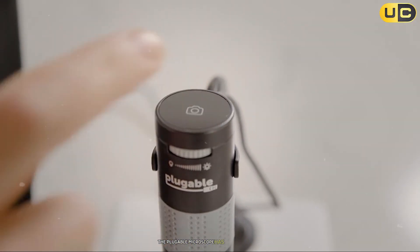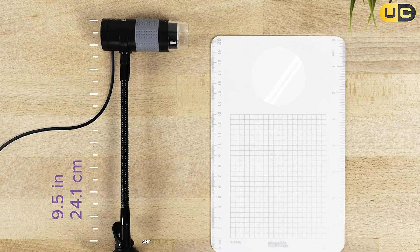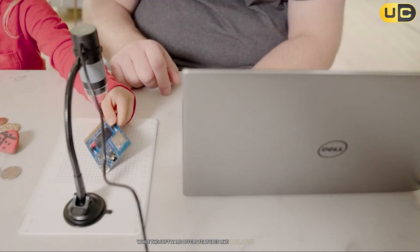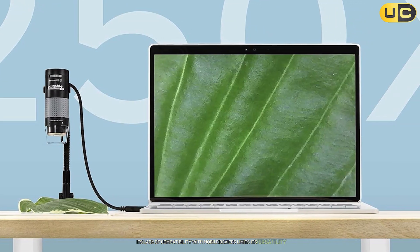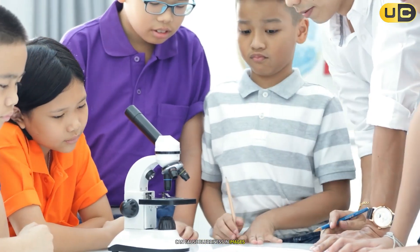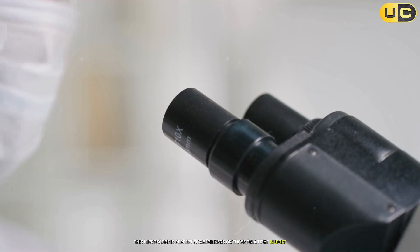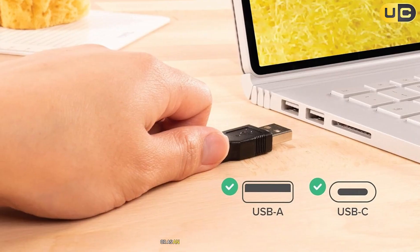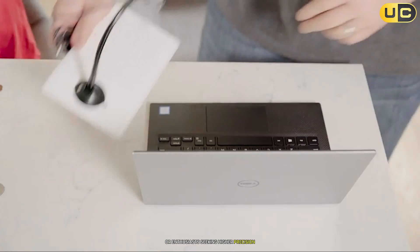Despite its affordability and ease of use, the Plugable microscope has some drawbacks. The build quality of the stand feels flimsy, which can lead to vibrations and difficulty in maintaining focus at higher magnifications. Additionally, while the software offers features like time-lapse photography and resolution adjustments, its lack of compatibility with mobile devices limits its versatility. Users have also reported that pressing the physical shutter button can cause blurriness due to camera shake. That said, this microscope is perfect for beginners or those on a tight budget, and is particularly well-suited for educational purposes or as an introduction to digital microscopy. However, professionals or enthusiasts seeking higher precision may find its limitations frustrating.